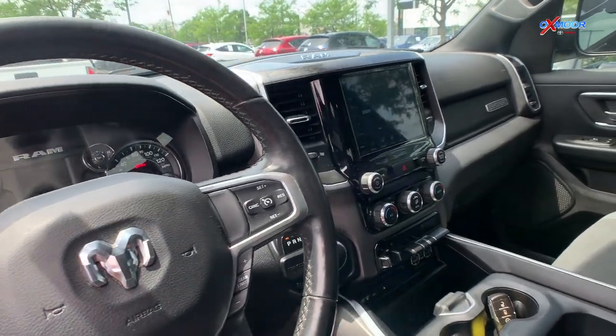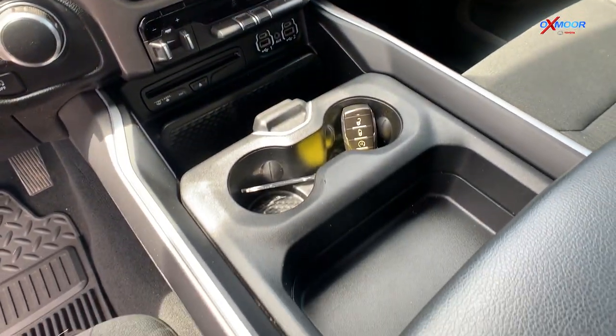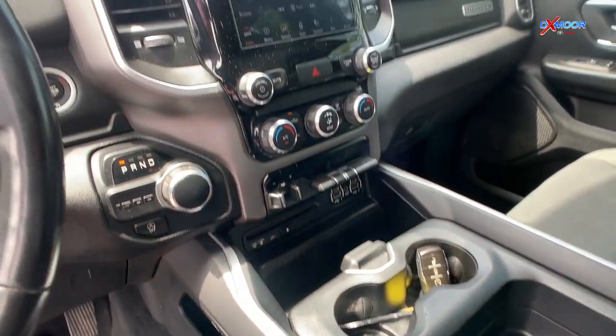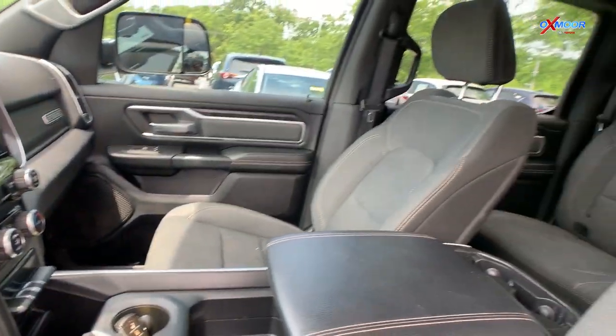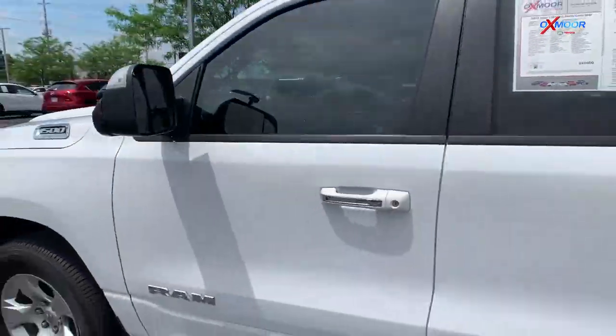with 18 inch wheels, a side step, Bluetooth, bed liner, and backup camera. This vehicle also has a clean Carfax. That interior color is black, and this truck will be online for $29,500.